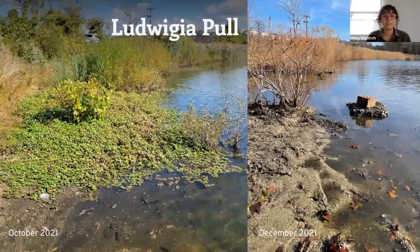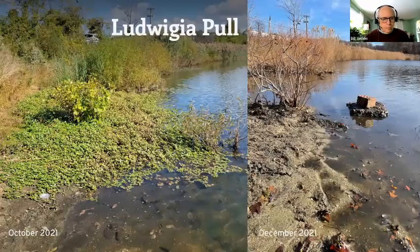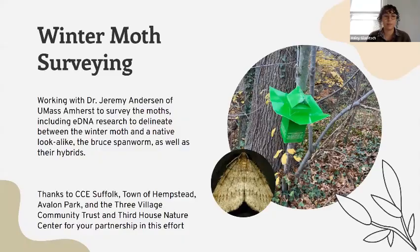We'll be back in the spring and summer to remove the rest of it. We definitely have plans to keep monitoring and removing. And with that, we've also been working on some winter moth surveying.